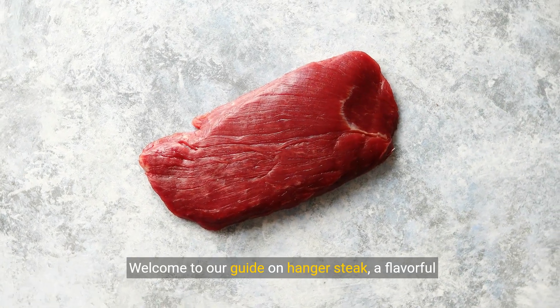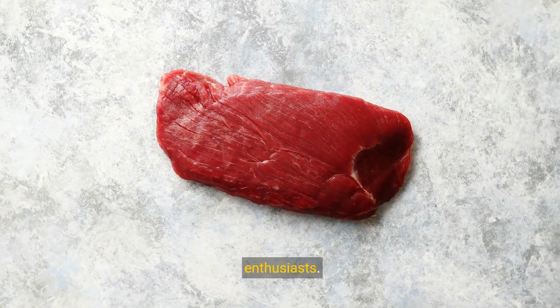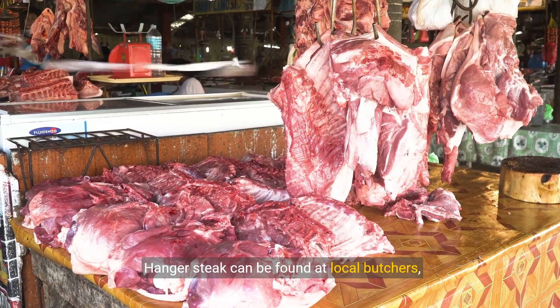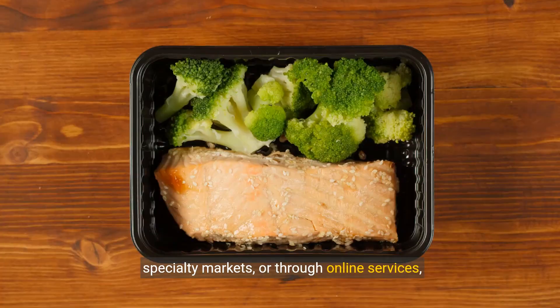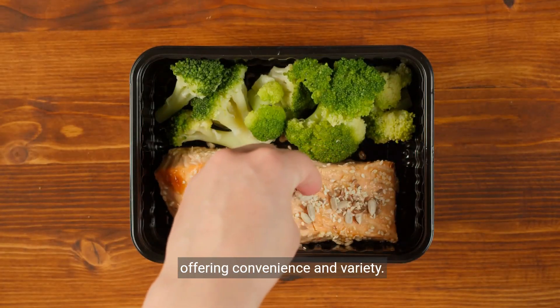Welcome to our guide on Hanger Steak, a flavorful and tender cut that's a favorite among steak enthusiasts. Hanger Steak can be found at local butchers, high-end groceries, specialty markets, or through online services, offering convenience and variety.